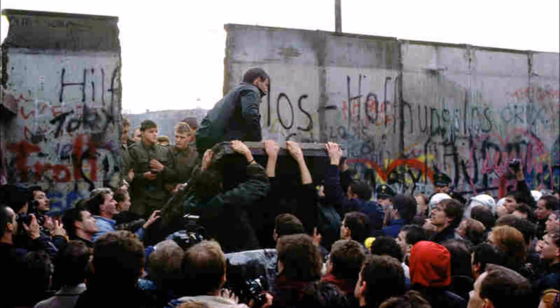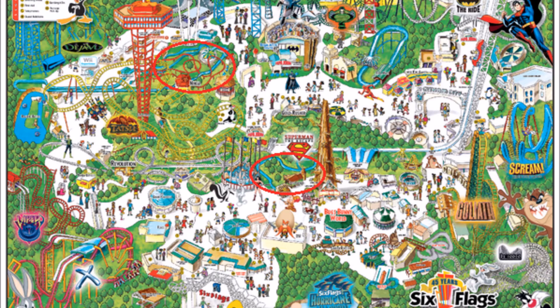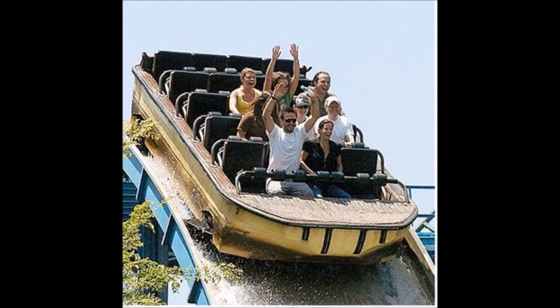Now we move on to the end of the decade — 1989 — with Tidal Wave, another water ride. If you're keeping track, that's four water rides at this point: Logjammers, Jetstream, Roaring Rapids, and now Tidal Wave. What's interesting is the ride wasn't designed because Six Flags was out of ideas, but because people demanded another water ride from Magic Mountain to battle the hot summer sun of Southern California.